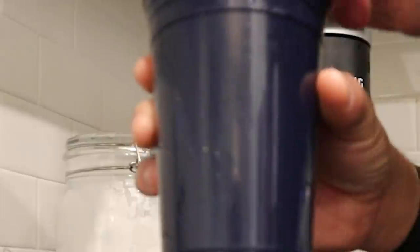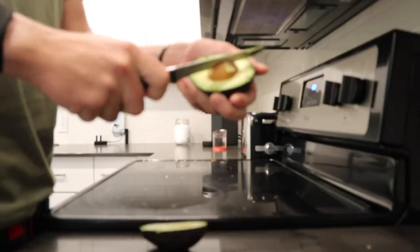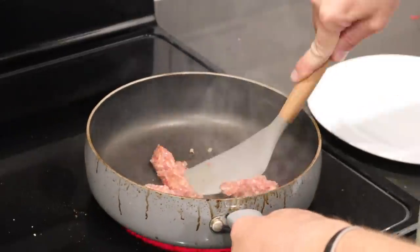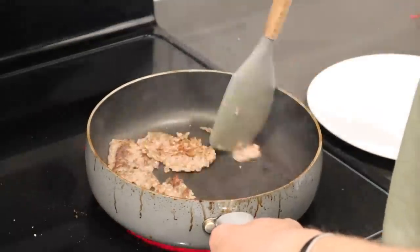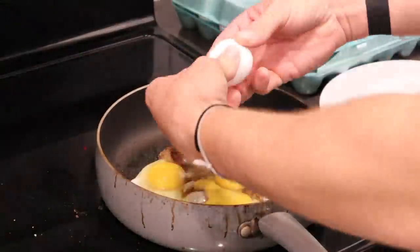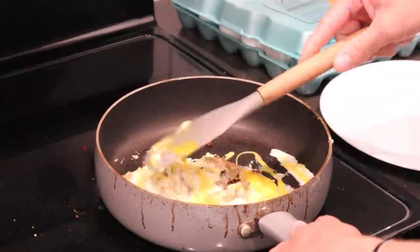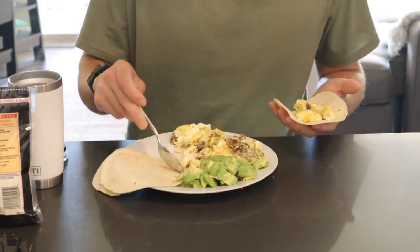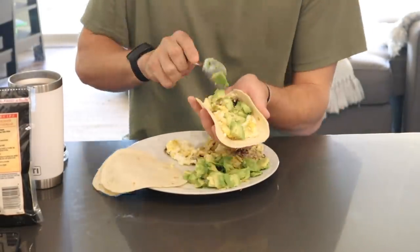For breakfast I had a cup of coffee, an entire avocado, some sausage, four eggs, three tortillas, and some cheese — made breakfast tacos. I know that's a ton of food, but it's the first meal of the day and usually I don't get a very big lunch when I'm on the course, so I have to load up on the first and most important meal of the day.